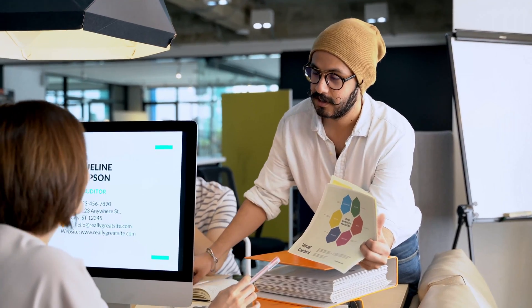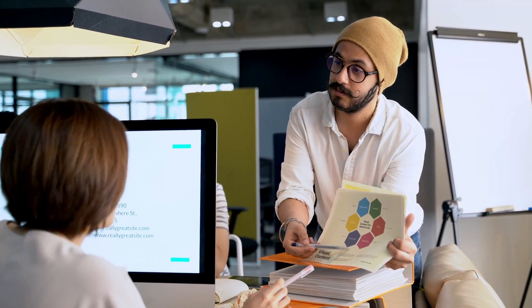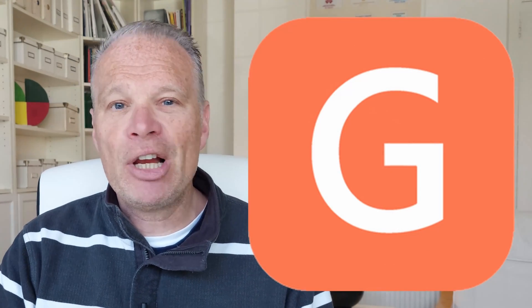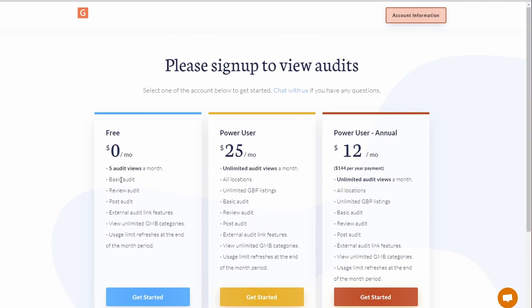For those of you that have a Google Business Profile already set up, you'll know that the competition around you — your local SEO — holds the keys to what you need to do next if you want to rank above them. If you could find out what categories they've got, how often they post, what keywords they use, what citations they get — that would let you outrank them. There's a tool that can help: GB Everywhere. You can sign up for free — it gives you five audits including basic audits, review audits, and post audits.